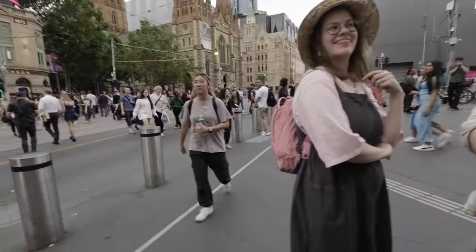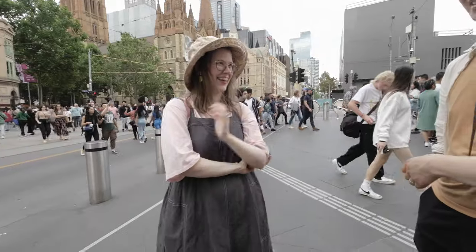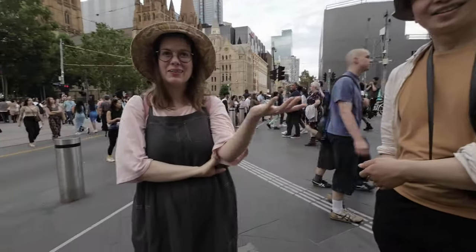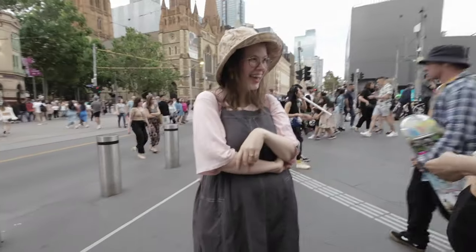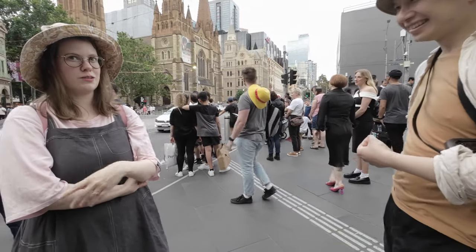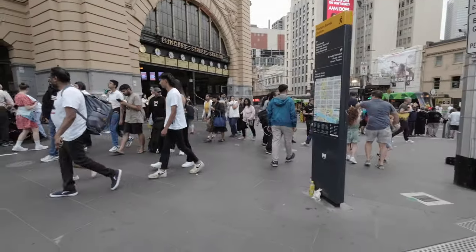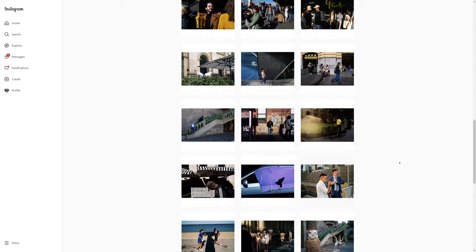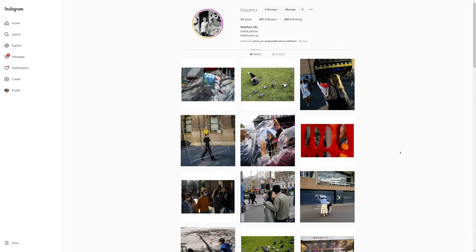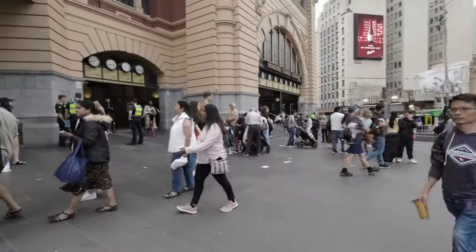Always nice to bump into other street photographers. Matthew is actually one of the regulars that I bump into here in the city — I met him out on the street shooting. Great guy, great photography. I'll put his Instagram up on the screen now so you can check out some of his awesome street photography work.